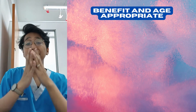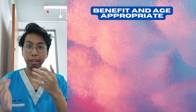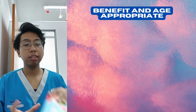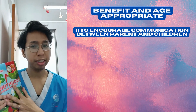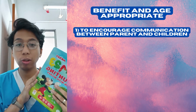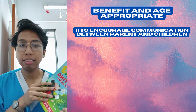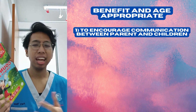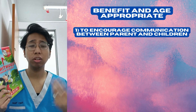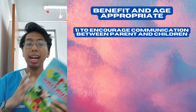There are lots of benefits for this toy. The first one is to encourage communication between parents and children. This is the best time for you to connect with your children even after the busy weekdays — to communicate and also to encourage your children to communicate more, which is good for their speech development.